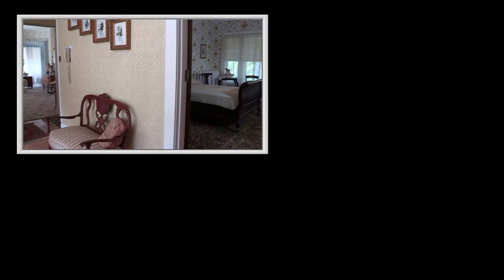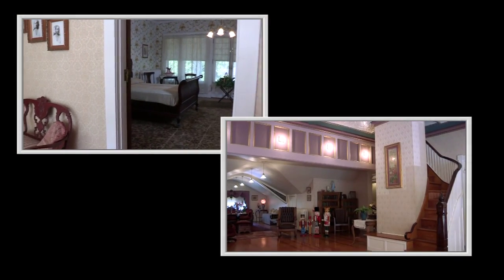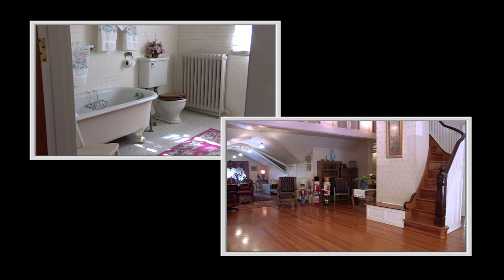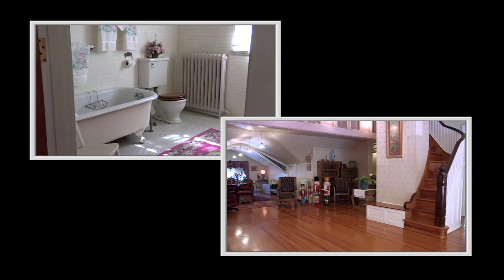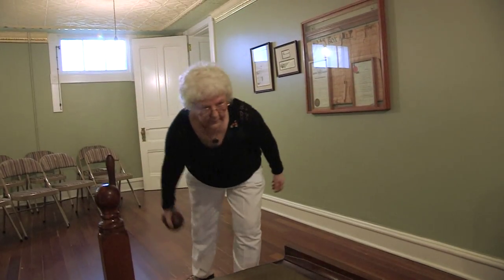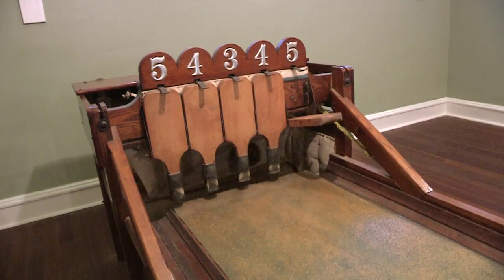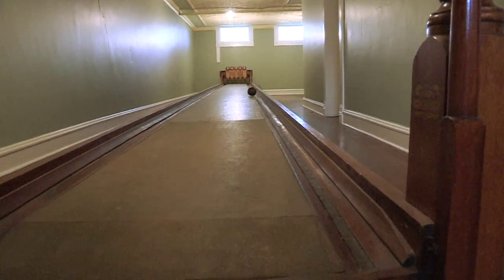There are 11 bedrooms, a ballroom, servants' quarters, and a myriad of bathrooms within the 11,000 square feet of living space. But one of the more unusual items is this — a bowling alley, again purchased at the 1904 World's Fair.